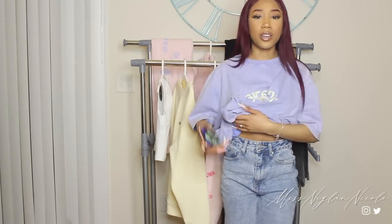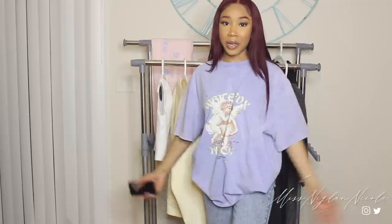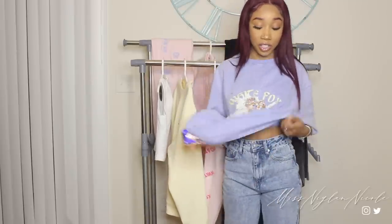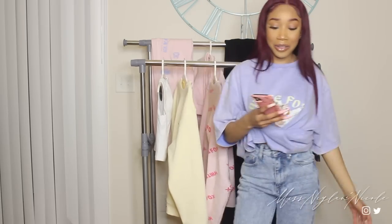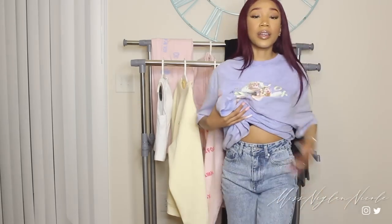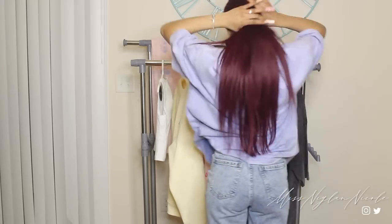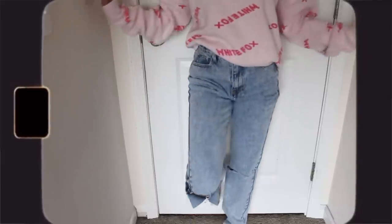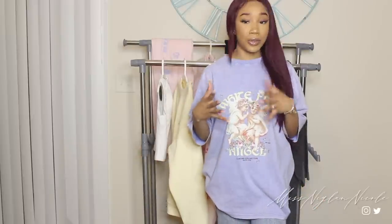Next we're going to get into these jeans — I did a try-on close-up segment so you guys can see them clearly. These are the White Fox She's All That straight leg denim jeans and they're kind of like an acid blue wash. I really, really love these. Here's the back of the jeans — they're definitely like a super high-waisted jean. This is a great staple jean, especially if you're just getting into the baggy jean look, because they aren't super baggy but they aren't skinny jeans either. They're just right in the middle.